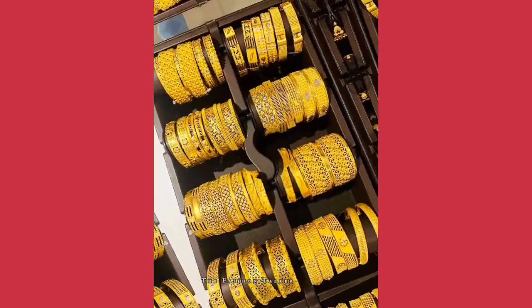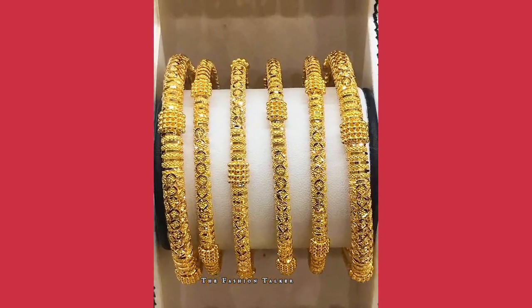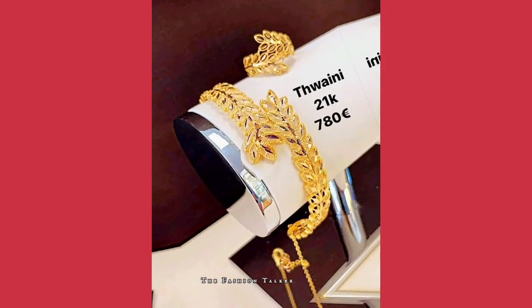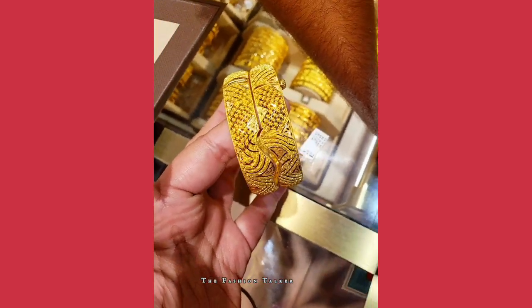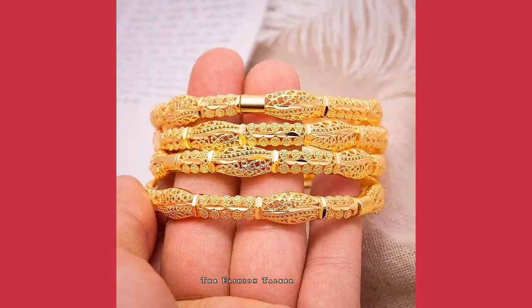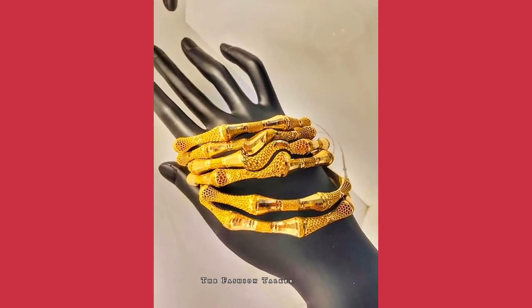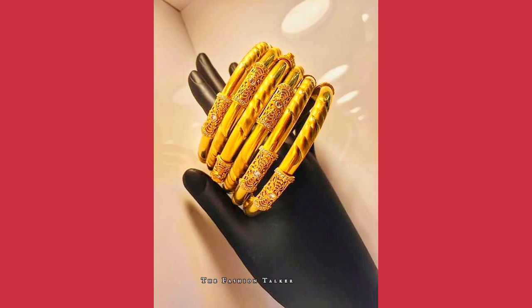You can also watch my other videos related to beautiful gold bangles designs, gold jhumkas, and different kinds of gold earring designs. I will upload that link in the description. If you want to watch fashion design and home decor ideas, you can visit my channel, as I've uploaded more such trending topics there.